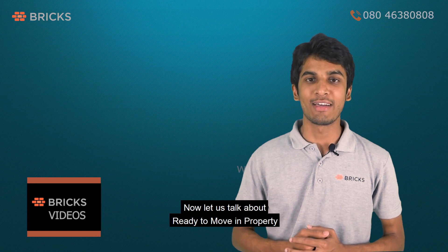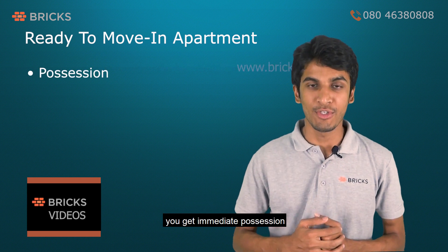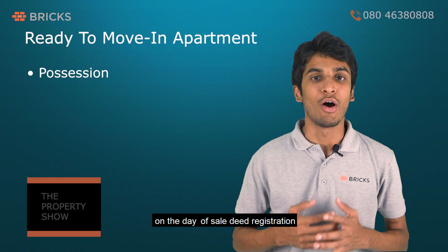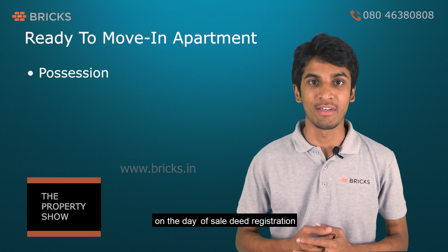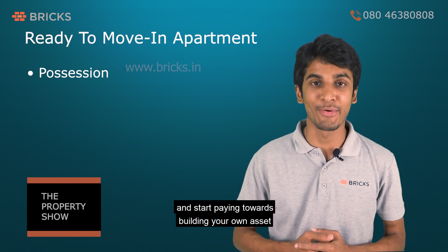Now let us talk about ready-to-move-in property. You get immediate possession and receive your house key on the day of the sale deed registration. You can start saving on house rent and start paying towards building your own asset.